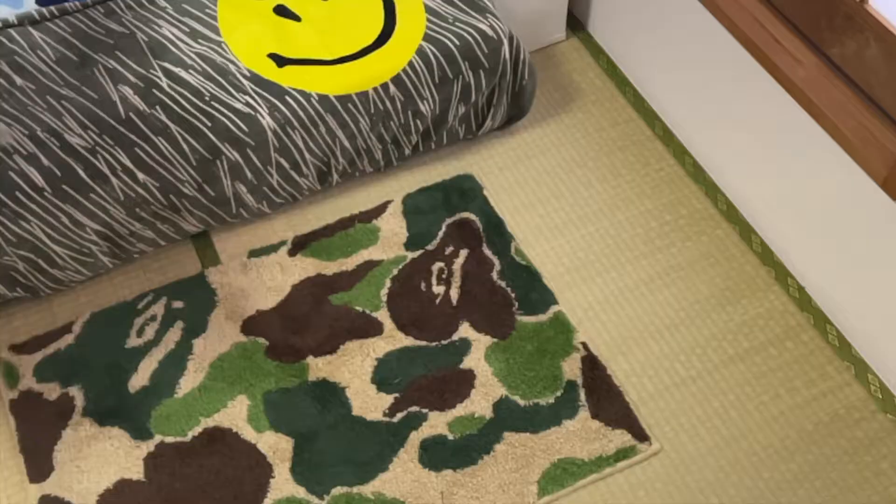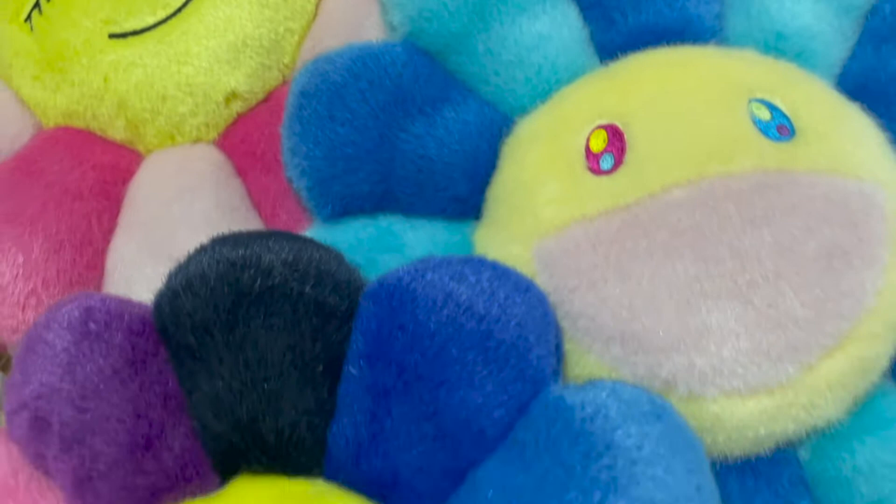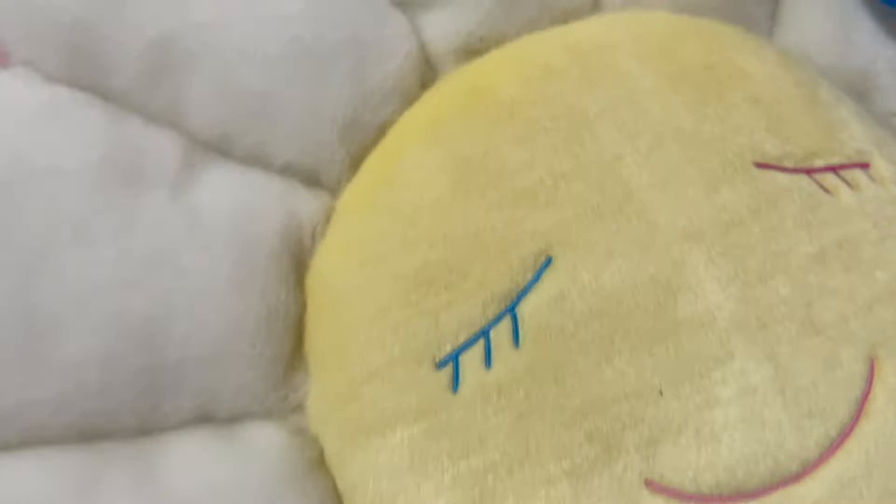Now including BAPE, I've been thinking of sprinkling other dope Japanese brands. Today, we're going to be looking at the Takashi Murakami Flower Plushes. First debuting in 1995, this dope signature flower artwork has steadily taken over fashion from art pieces to music and brand collabs.